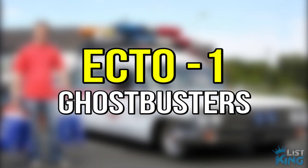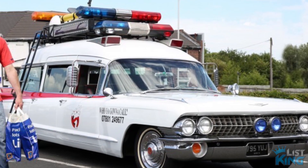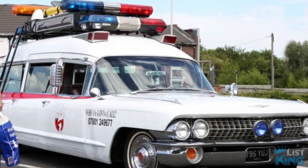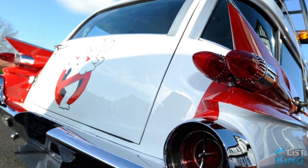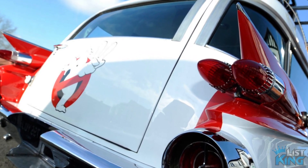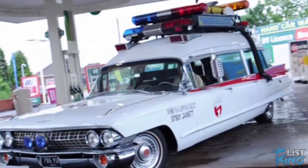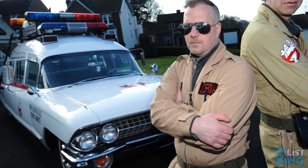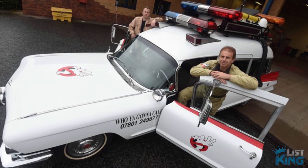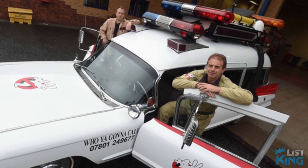Ecto-1, Ghostbusters. Made famous in the 1984 box office hit Ghostbusters, this battered old Cadillac was turned into an exact replica of Ecto-1 by enthusiast Paul Harbourn. While working part-time as a security guard, Harbourn juggled work time and project time in order to turn his dream into a reality. In addition to the time investment, it also cost Harbourn over £50,000. And although this Ecto-1 looks a lot like the version seen in the movie, the animated series had a lot of features added, making this an impressive and astonishing replica requiring an extensive amount of work.